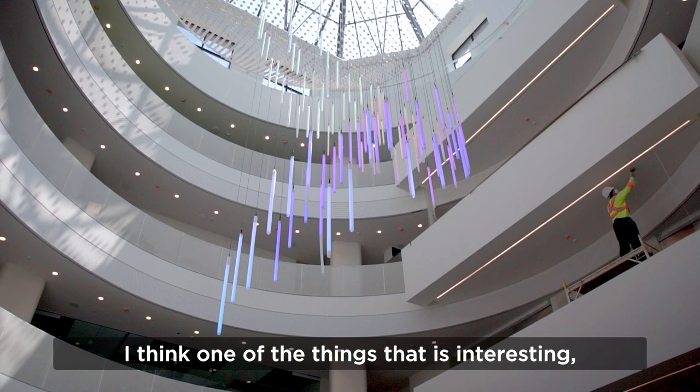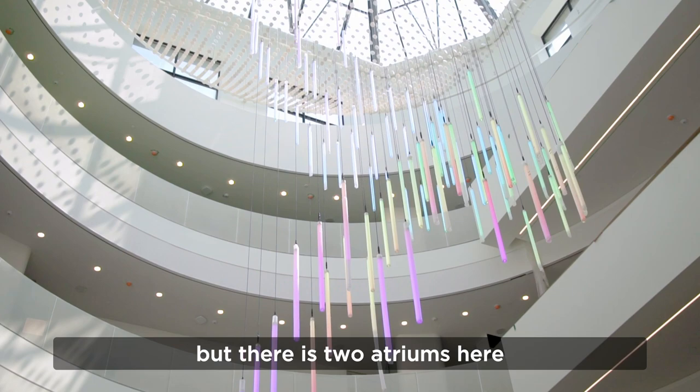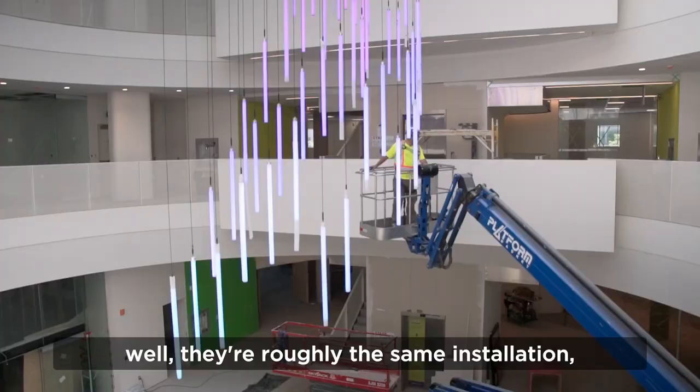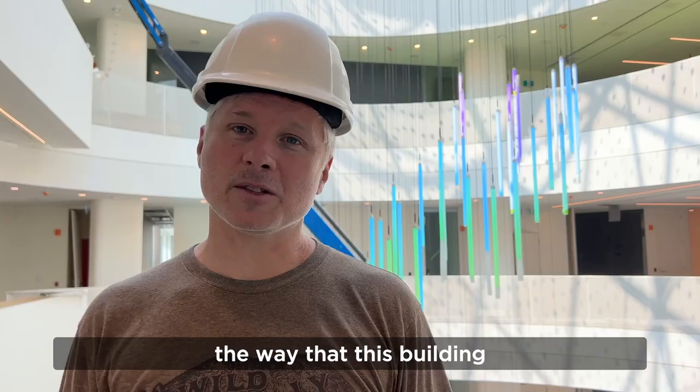One interesting thing we don't see yet because it's not quite finished: there are two atriums here, and they're roughly the same installation. The idea is to draw a connection between these atriums and really highlight the way this building has been expanded in a way that it wasn't before.